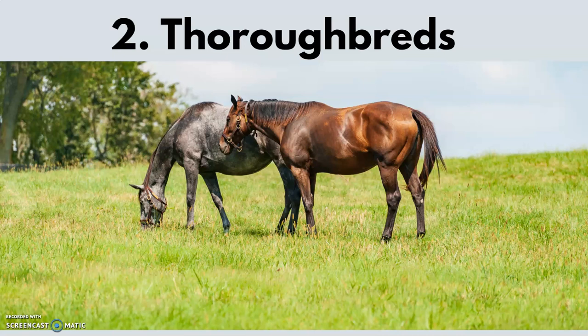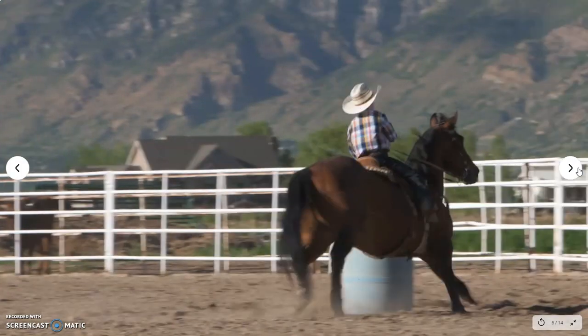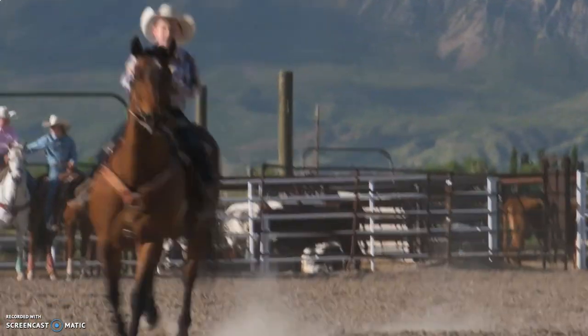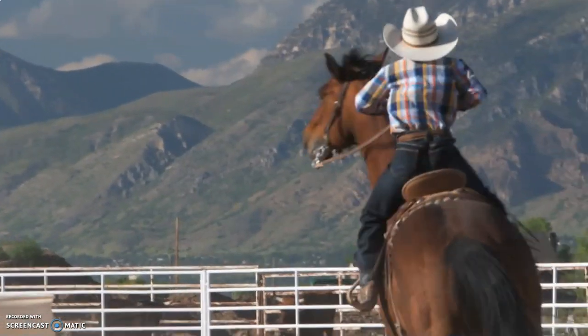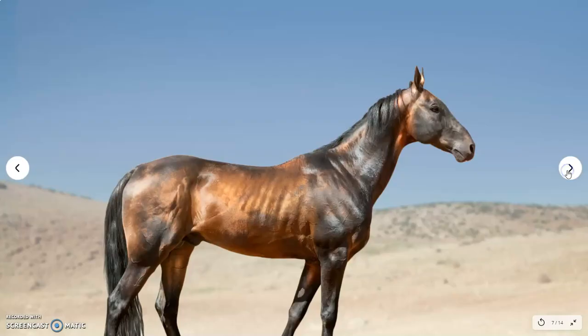Many Thoroughbreds have significant health problems when retired from the track and require substantial financial and time investment. So many horse owners will release them, and here you have an opportunity to purchase one. While elite Thoroughbreds are some of the most expensive horses to buy, many off-the-track Thoroughbreds with an impressive racing history are sold for less than $1,000 or even given away.